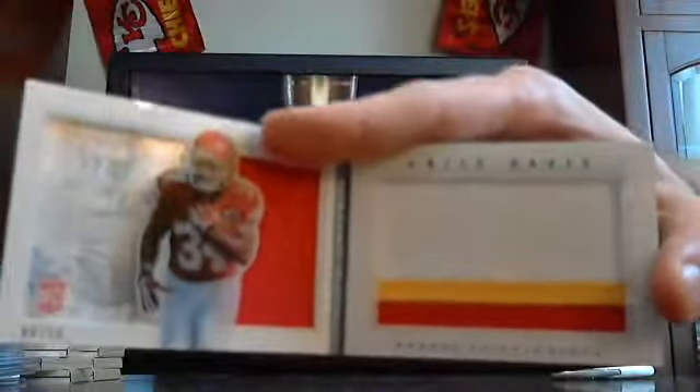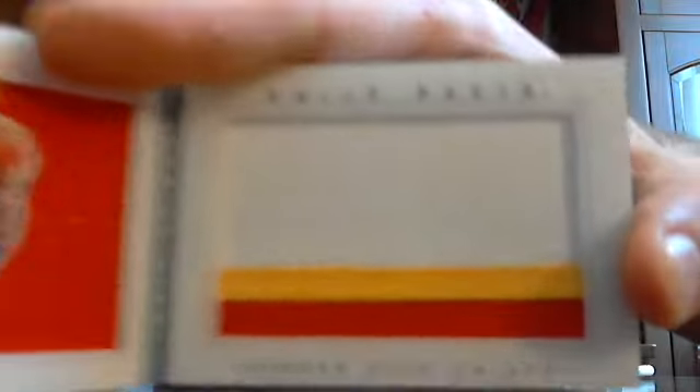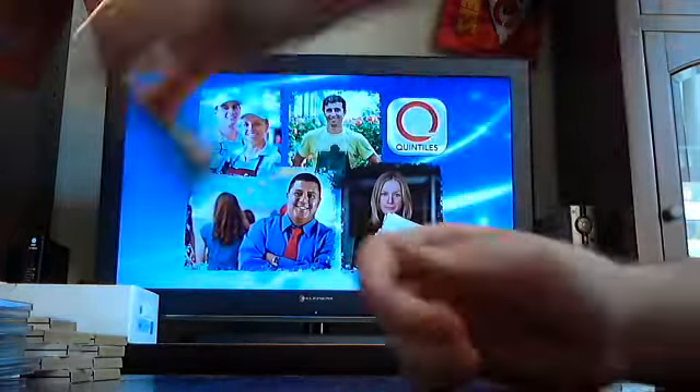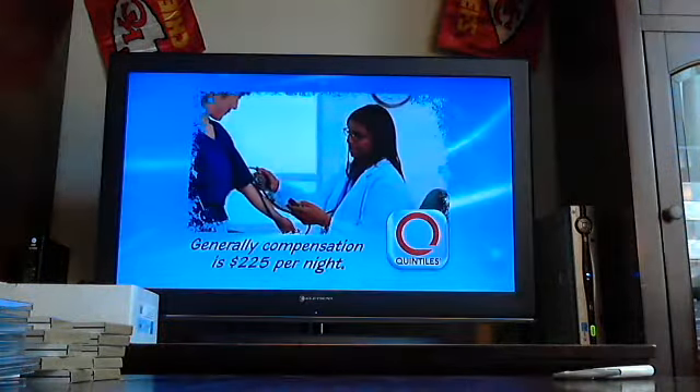Our last two books — got a nice Broncos booklet, numbered 271, Monty Ball, three-colored auto patch, for the Denver Broncos. And our last booklet today goes to the Kansas City Chiefs, numbered out of 10, three-colored patch booklet, Nile Davis, numbered four of 10, Kansas City Chiefs.